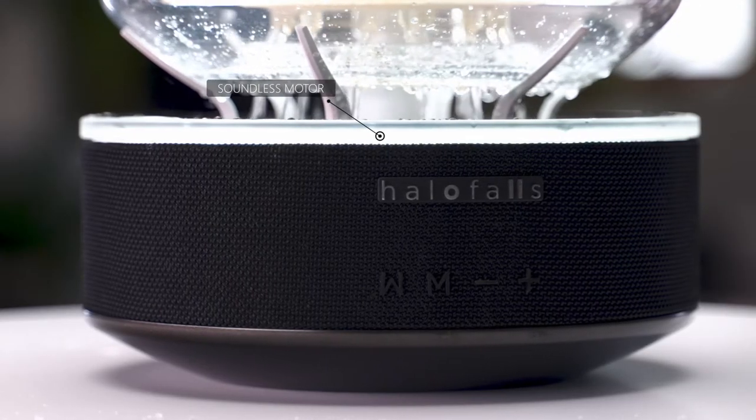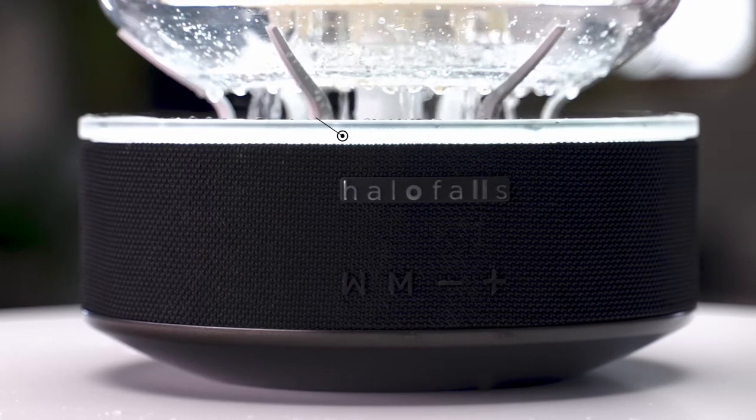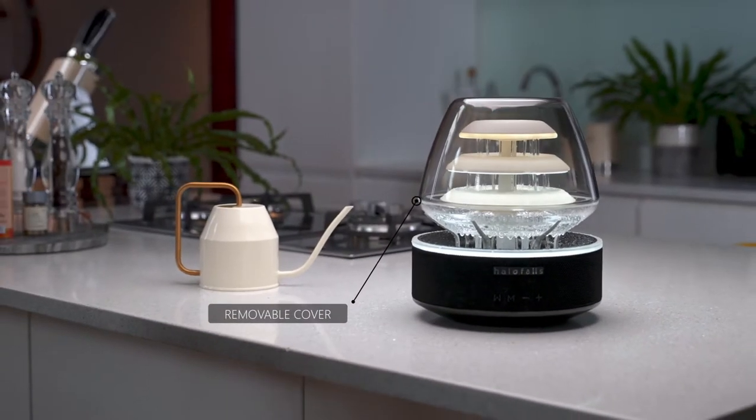It's powered by a durable, submersible, soundless motor, and the casing has been designed to prevent spillage.